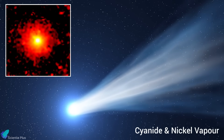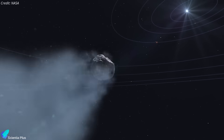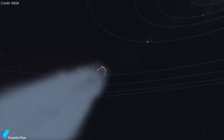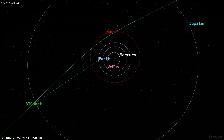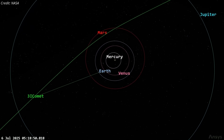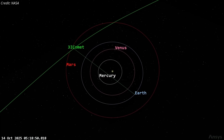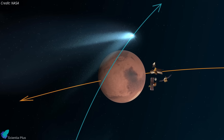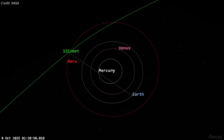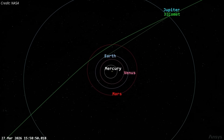As the comet approaches the sun, sublimating water ice is expected to intensify, enlarging the coma and brightening the tail. The comet's trajectory is hyperbolic, confirming it isn't bound to the sun and will depart the solar system after this flyby. Traveling at 61 kilometers per second, it will pass just 28 million kilometers from Mars on October 3rd — about a fifth of the Earth-Sun distance — close enough for the Mars Reconnaissance Orbiter and Perseverance rover to capture unique data. Its closest Earth approach will be later, at 270 million kilometers, before it continues back into interstellar space.